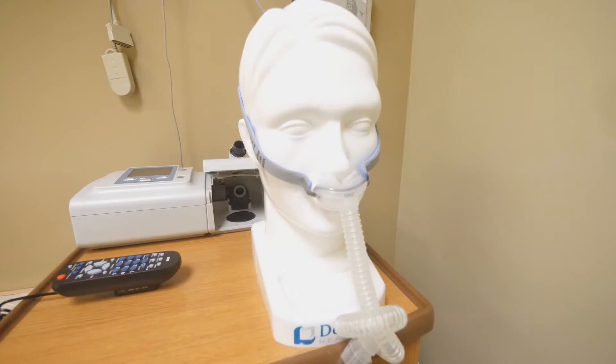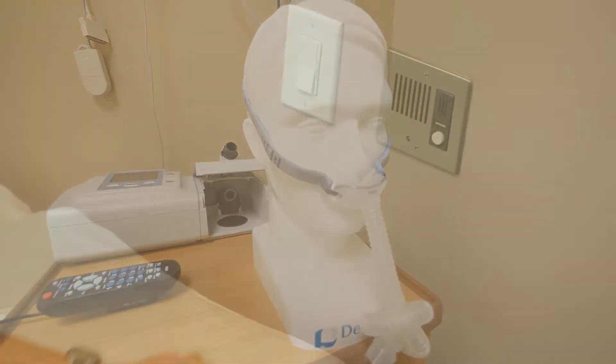We want your stay to be as comfortable as possible. Each room is equipped with a full-size bed, a television, a sink, and the proper testing equipment, including the sleep apnea machine and a call button.